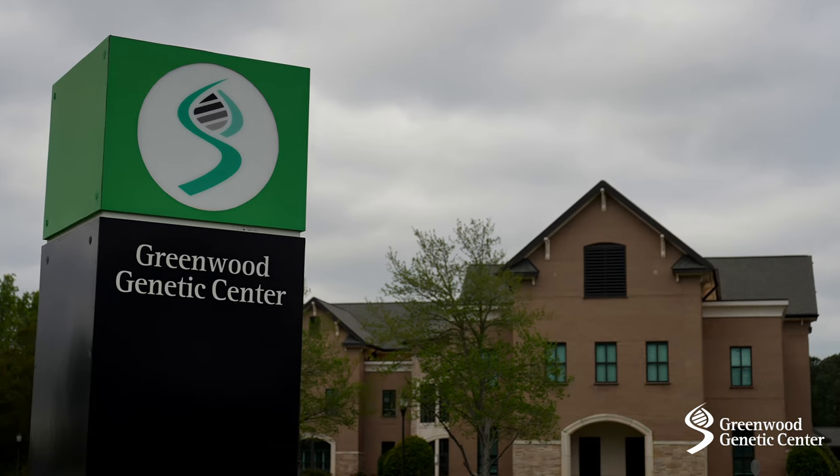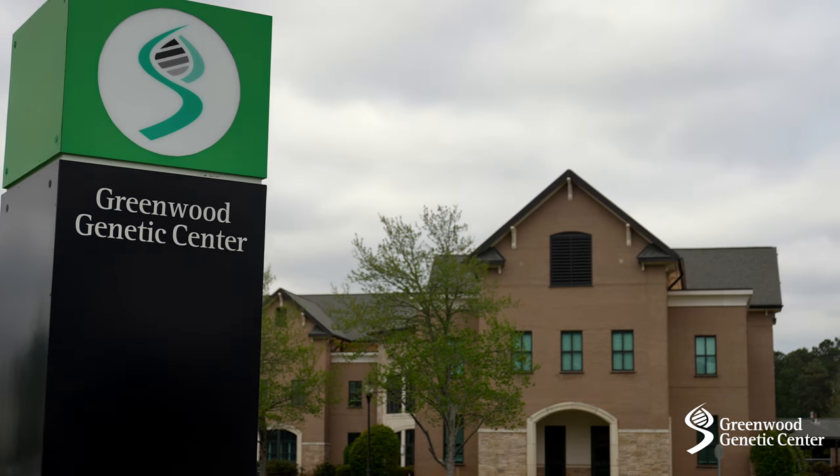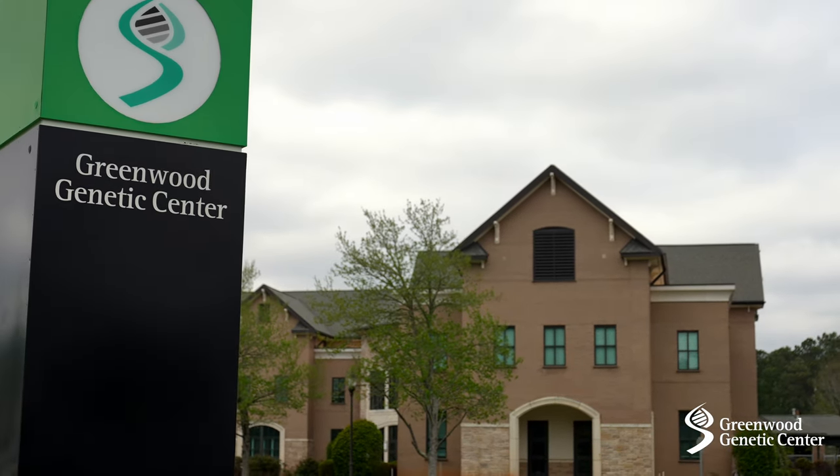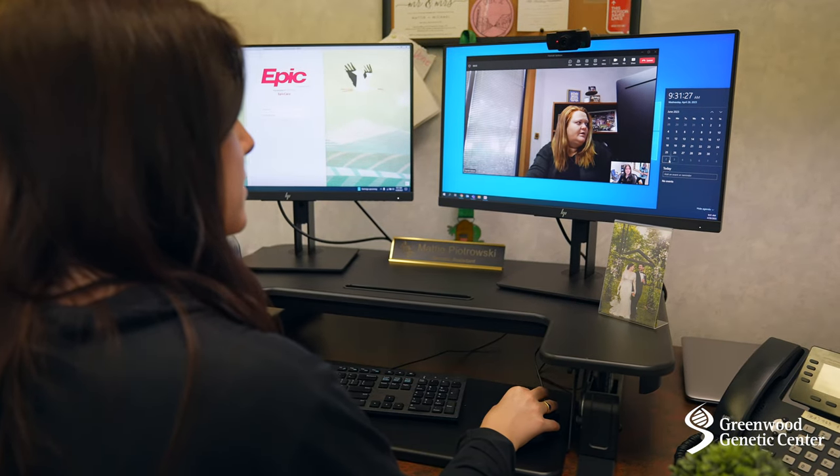We see patients in our offices in Greenwood, Greenville, Columbia, Charleston, and Florence, South Carolina, and also use telemedicine to make visits more convenient and accessible.